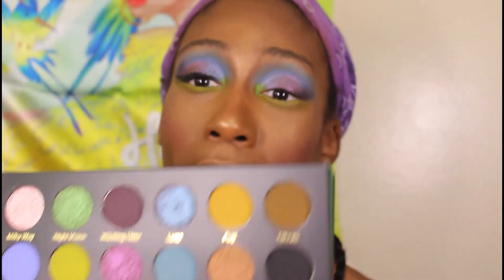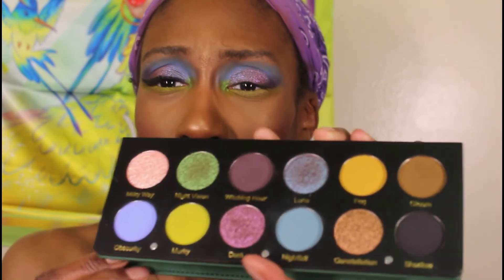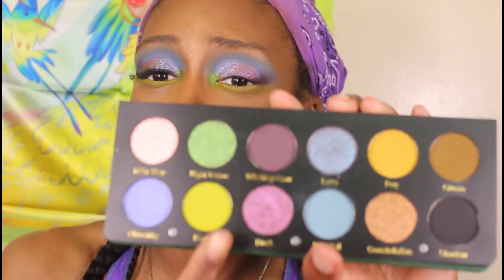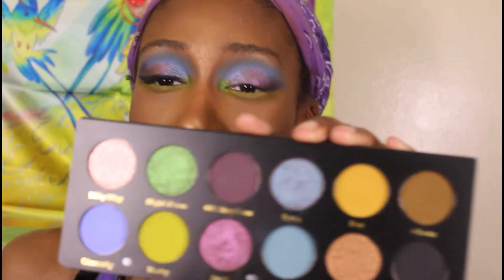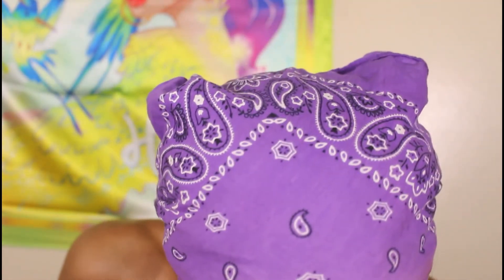Was it worth the wait? Yes and no. I knew the palette was gonna be good and it was. I knew the shimmers were gonna be amazing and they are. I knew the mattes were gonna be nice and they are. But the two shades I was most excited about — Dusk is exceptionally soft and creamy, while Luna feels comparatively harder, though I can still pick up a whole clump. The shade Fog also seems really soft. Nightfall and Luna seem pressed harder than Milky Way, Constellation, and Dusk.